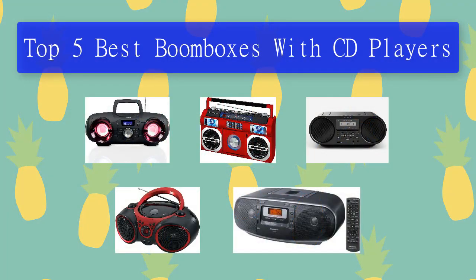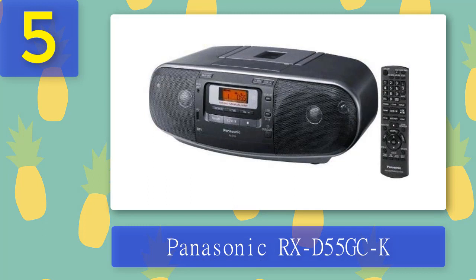Top 5 best boomboxes with CD players. Number 5: Panasonic RXD-55GCK. The Panasonic RXD-55GCK, along with the Studebaker SB-2145, is one of the priciest, most versatile, and best-sounding portable CD players with speakers on this list. It doesn't have that retro look like the Studebaker and it lacks Bluetooth connectivity, but in all other ways it's just as good. Unlike the Studebaker, this one has a cassette deck and can play audio files from a USB stick.